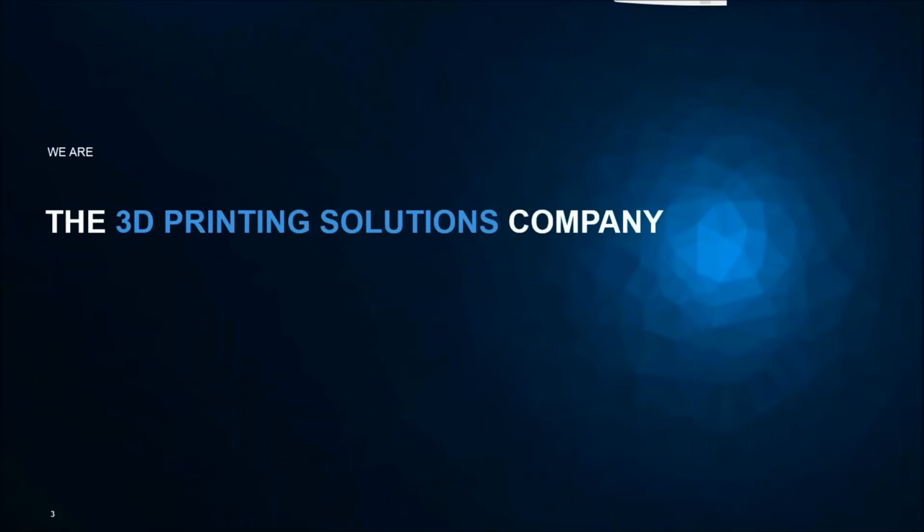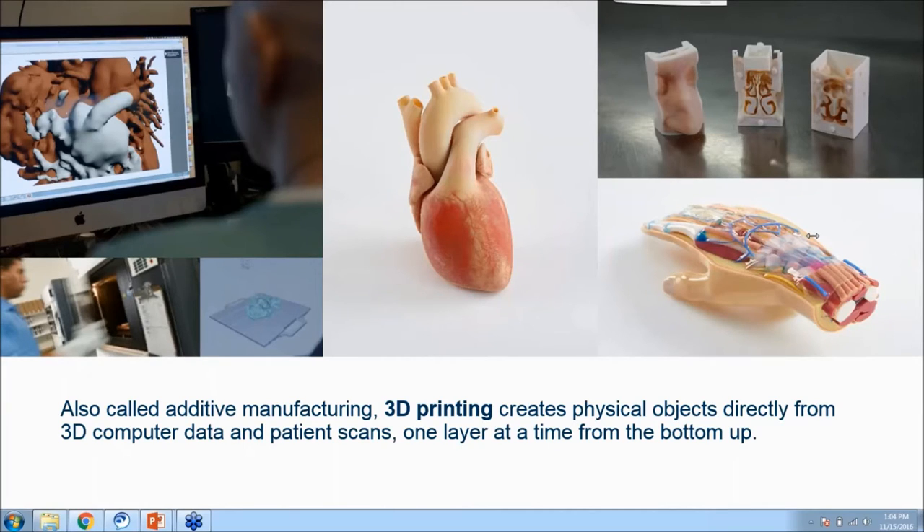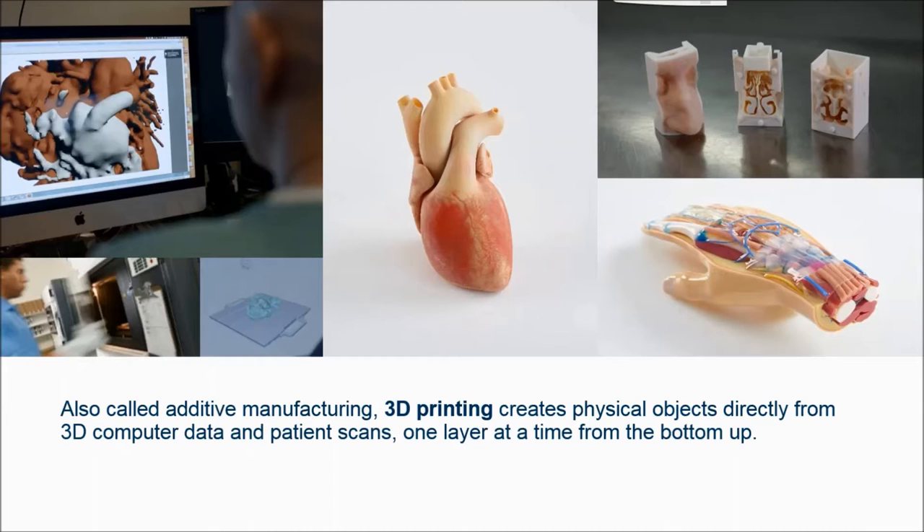Stratasys is the 3D printing solutions company. For those of you who are not familiar with what 3D printing is, very simply put, it is the act of taking a digital file embedded in a computer and converting it into a physical object using a 3D printer, laying down the material one layer at a time. You can convert digital files representing a patient's anatomy, generate parts for medical devices, or generate test fixtures — any geometry you can imagine, matched to the most appropriate material.